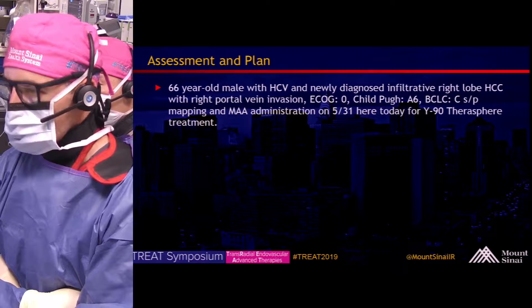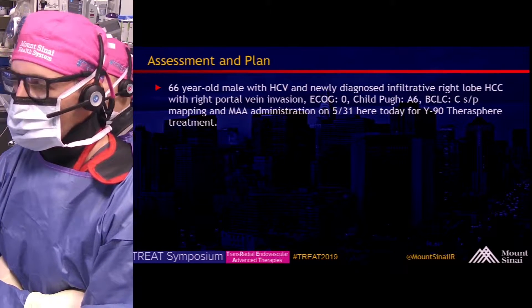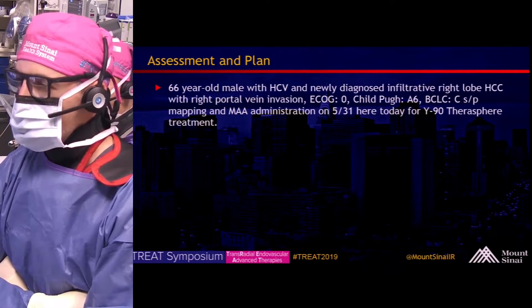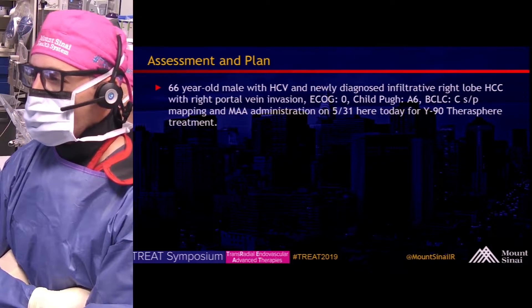In summary, this is a 66-year-old male with HCV and newly diagnosed infiltrative right lobe HCC with right portal vein invasion. He is ECOG 0, Child-Pugh A6, BCLC C, status post mapping and MAA administration on 5/31, here today for Y90 TheraSphere treatment.